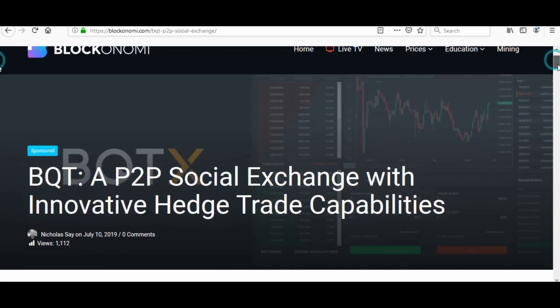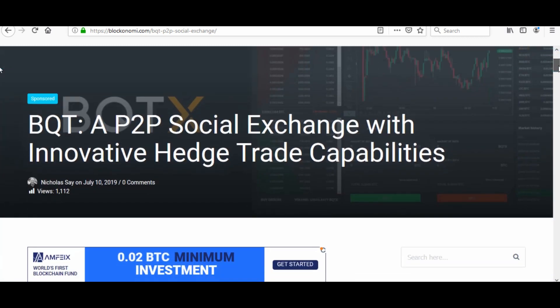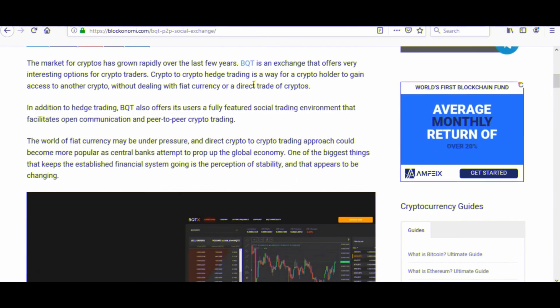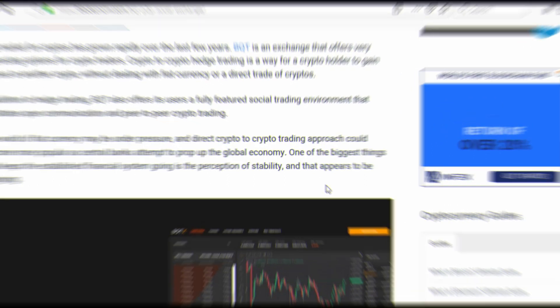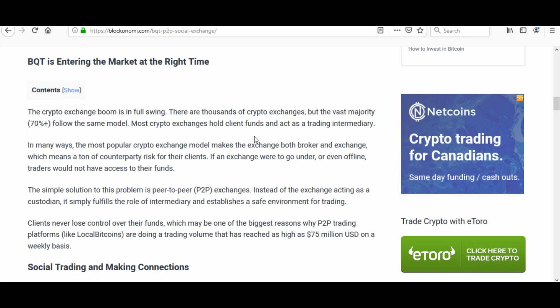BQT: a P2P social exchange with innovative hedge trade capabilities. The article explains that BQT is an exchange offering very interesting options for crypto traders. Hedge trading is a good way for crypto holders to gain access to other cryptos without dealing in fiat currency or a direct trade. They also offer a social trading environment that facilitates open communication and peer-to-peer crypto trading.